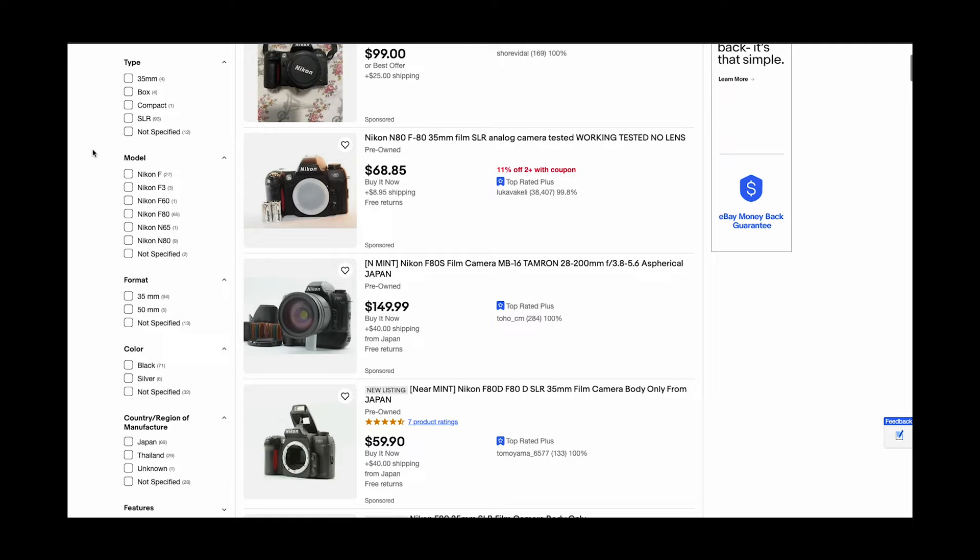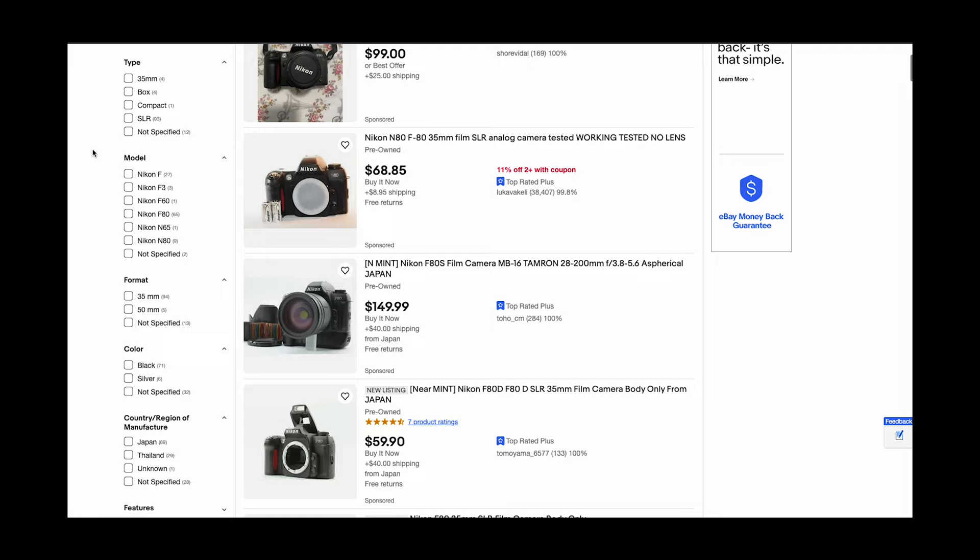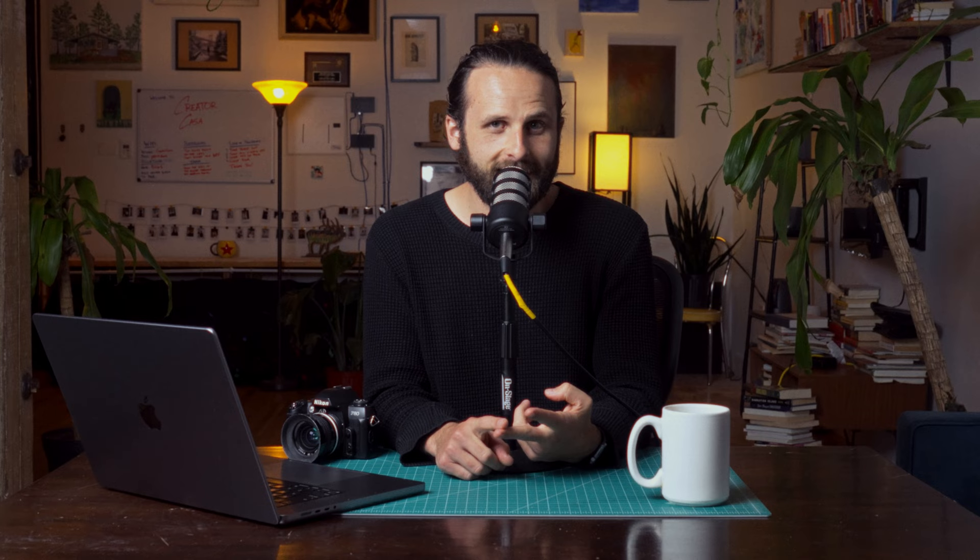I thought it'd be fun to give myself a budget of around $50, jump on eBay, and find an SLR that was both tested and working. I wanted to do this as a way to remind people — myself included — that you can find a film camera that produces beautiful images, is easy to use, and isn't going to break the bank. The film camera I ended up buying was the Nikon F80.